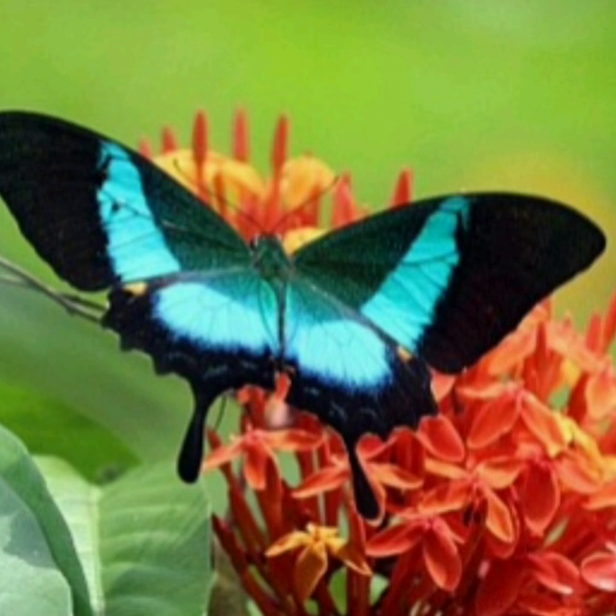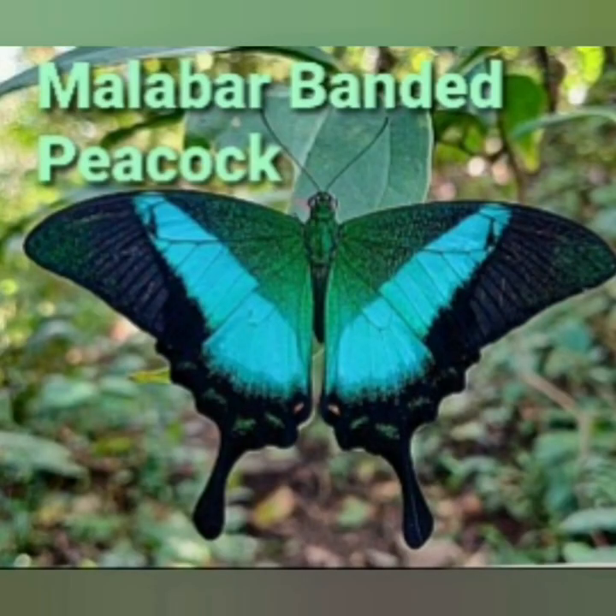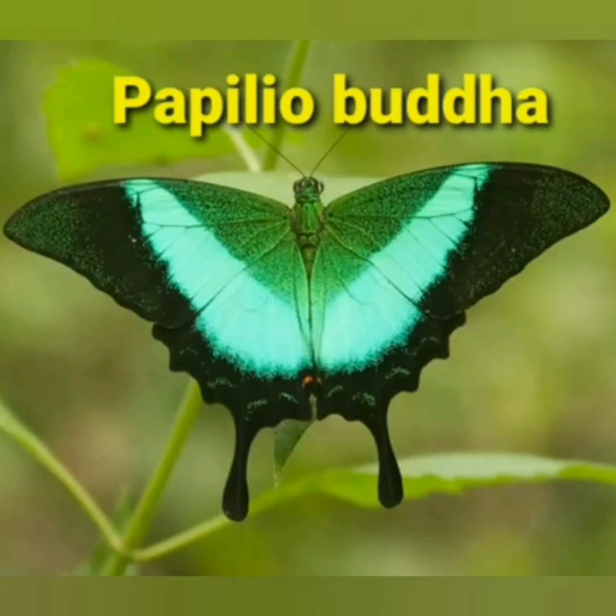Butterflies usually live in low pollution areas and are indicators of a good ecosystem. Hope it was informative to you and you enjoyed the beauty of Buddha Mayuri, the Malabar Banded Peacock, Papilio buddha. Please share the video, don't forget to subscribe to the channel named Nature's Pearls, and thank you all for watching.